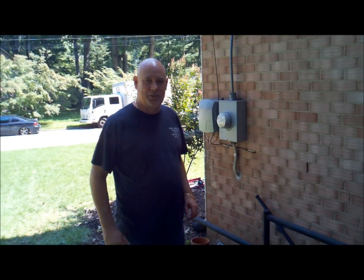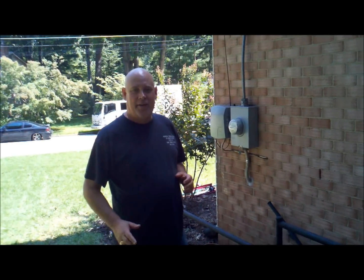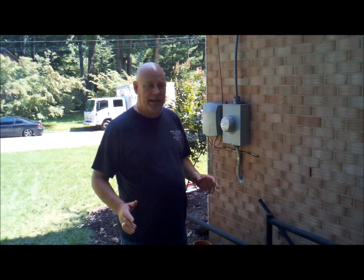Hey, it's Glenn with Phoenix Home Services, and many homeowners out here in Northern Virginia have windows that are in a brick wall, and they want to expand it.